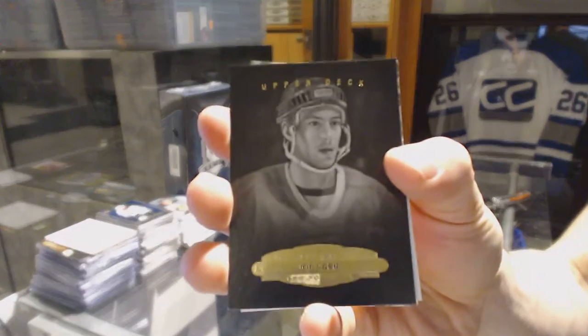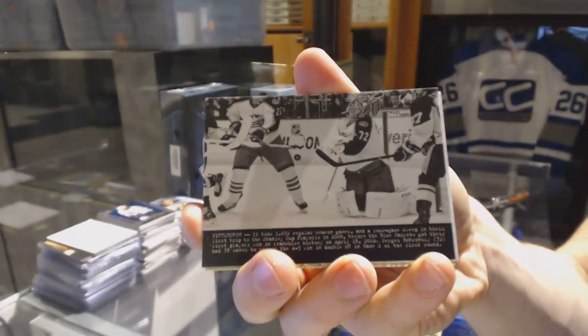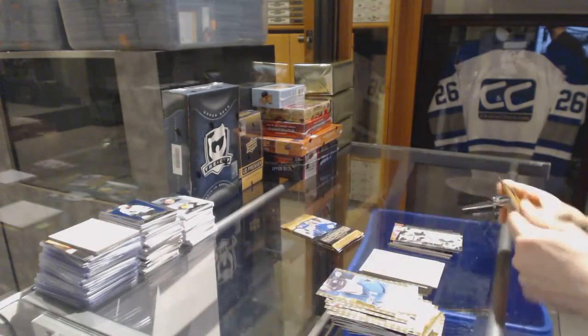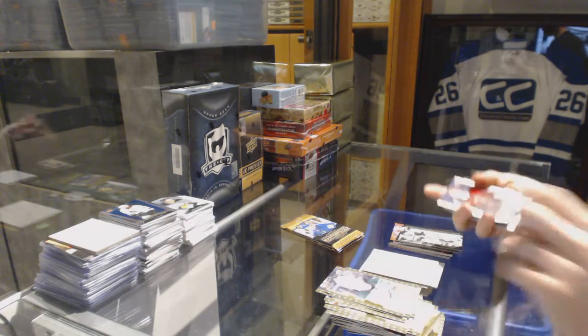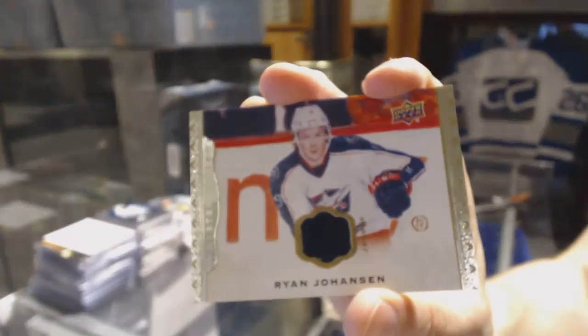Black-and-white portrait Joe Sakic and a wire photo Sergei Bobrovsky. Rookie Curtis Lazar and a beast jersey Ryan Johansson.